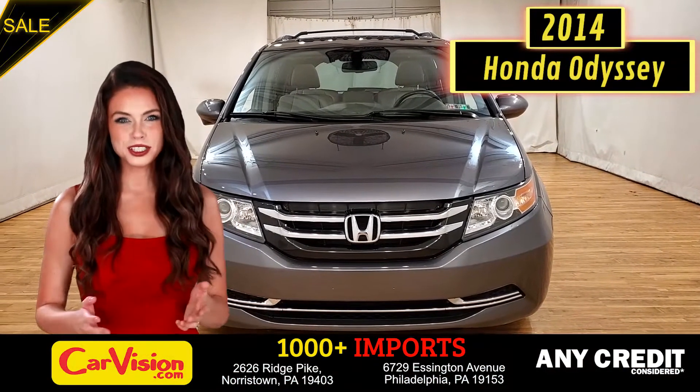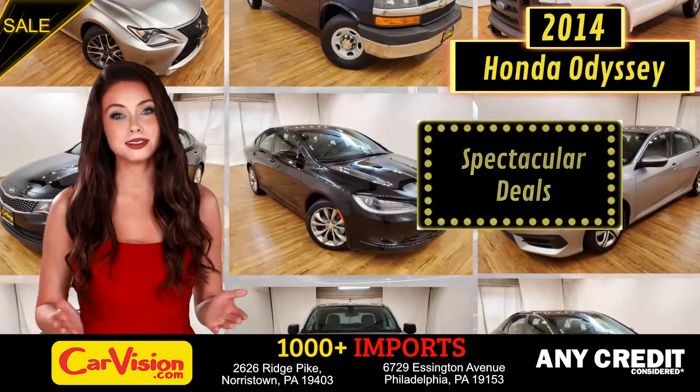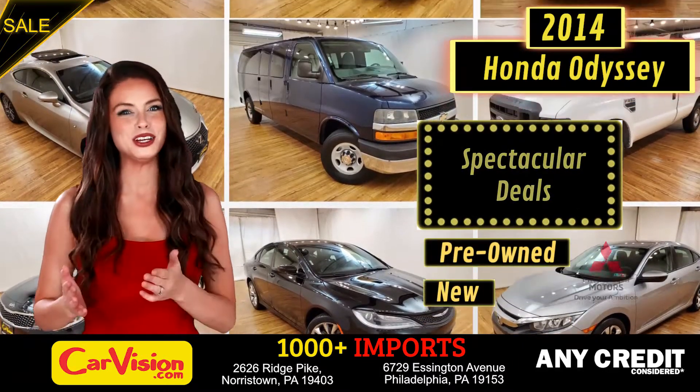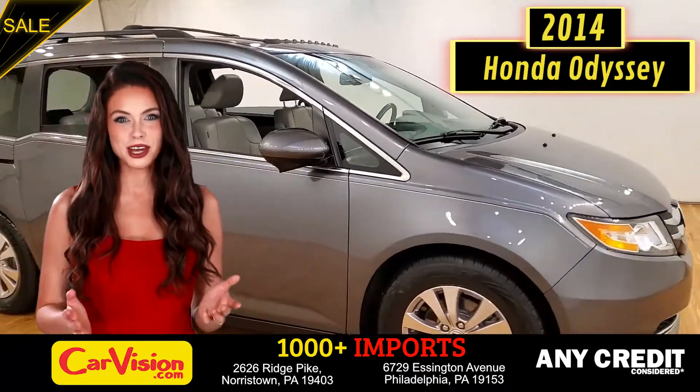Hey guys, this is Megan here with CarVision.com where you'll find spectacular everyday deals on 1,000 plus imports on pre-owned and new Mitsubishi vehicles. Today I'm going to show you a great addition to the CarVision family.